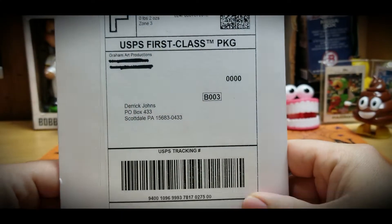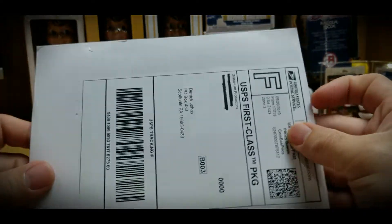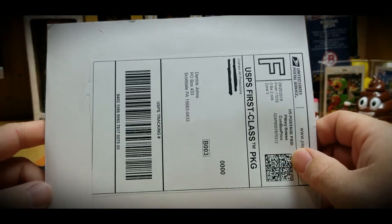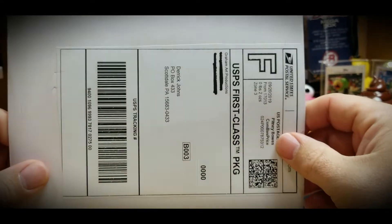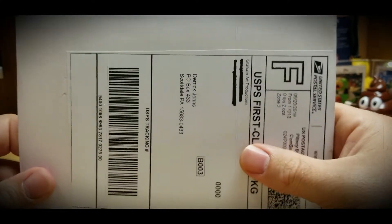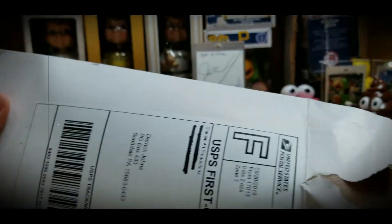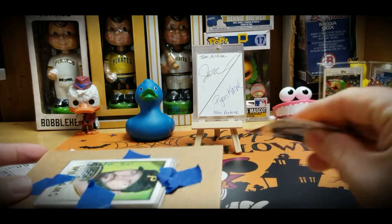This package comes from Graham Art Productions. I already opened it up and I do know what's in it, but I'm going to show you guys anyway. With what's in this package we're going to run a little promotion giveaway, not affiliated with YouTube at all. There's some stuff in here that Mr. Kevin Graham Art — he does art for Topps and things like that — gave me to use as giveaways or auctions.